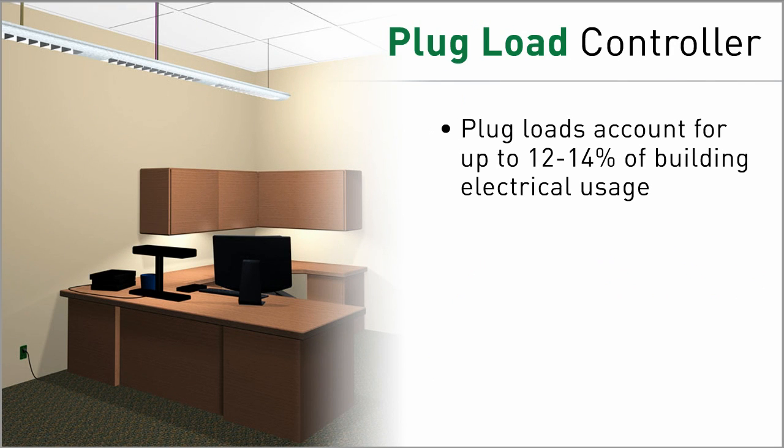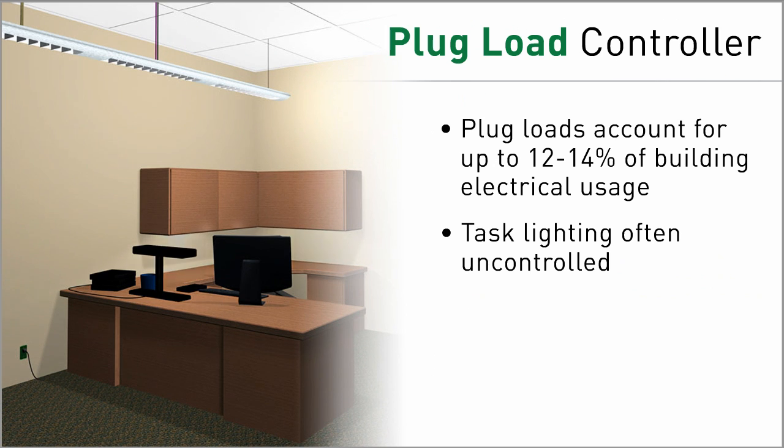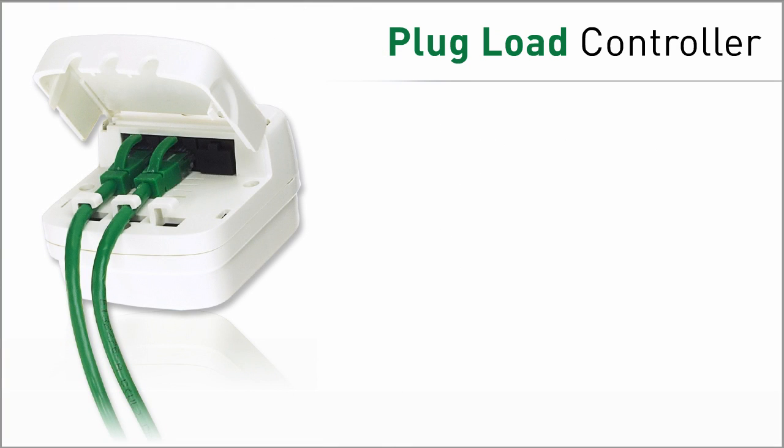Or extend occupancy-based control beyond lighting to common plug loads like computer monitors and task lighting. DLM makes it easy to increase energy savings farther than other control systems.